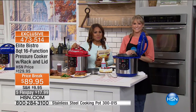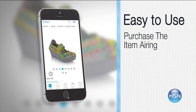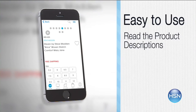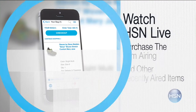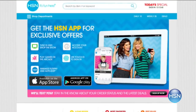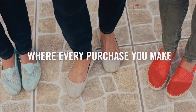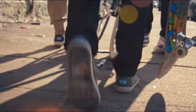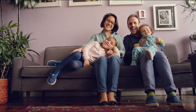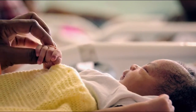Our HSN mobile app is convenient and easy to use for all of your HSN shopping needs. On the app, it's easy to find the item you want and place your order within seconds. Read the product descriptions and reviews before you purchase, or watch a live feed of HSN and purchase the airing item. Just go to HSN.com and search app to download now.